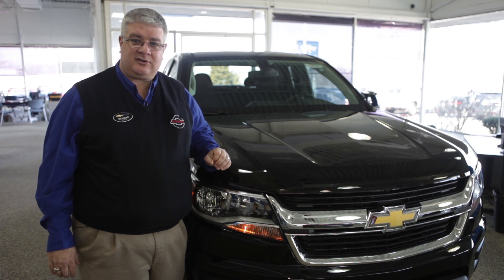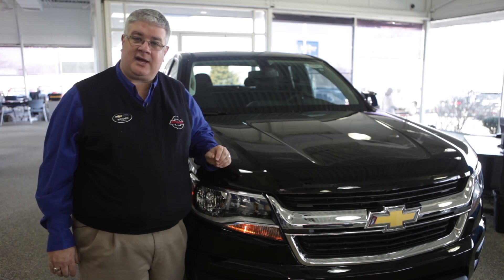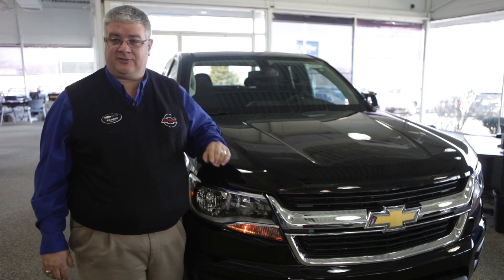Once again, my name is Richard Winchester with the Fleet and Commercial Truck Department here at Bigger Chevrolet. I'd like to thank you for taking a little time out of your day to learn about the all-new 2015 Colorado. We'd like to invite you down to see one of our truck specialists here at Bigger Chevrolet and take a test drive in one of the all-new 2015 Colorados — the mid-size truck with full-size capability.